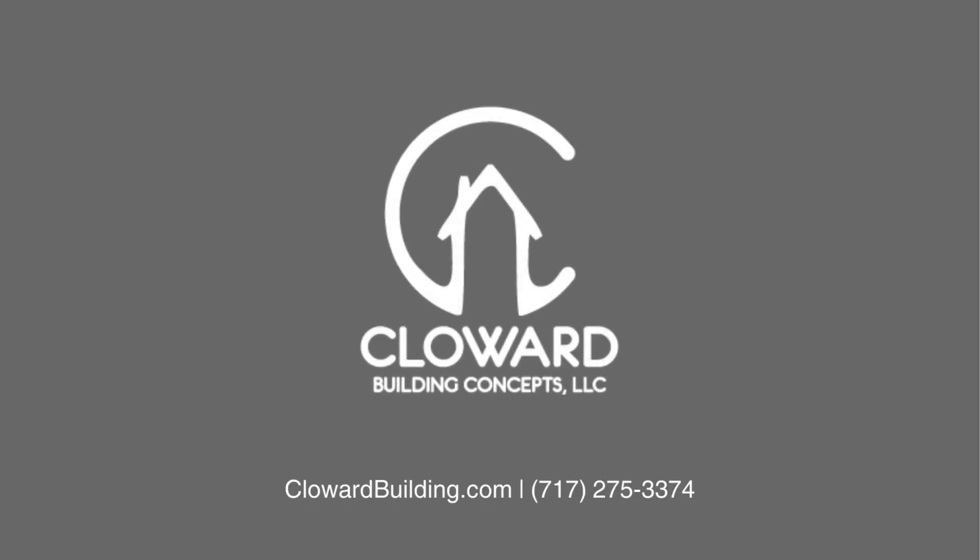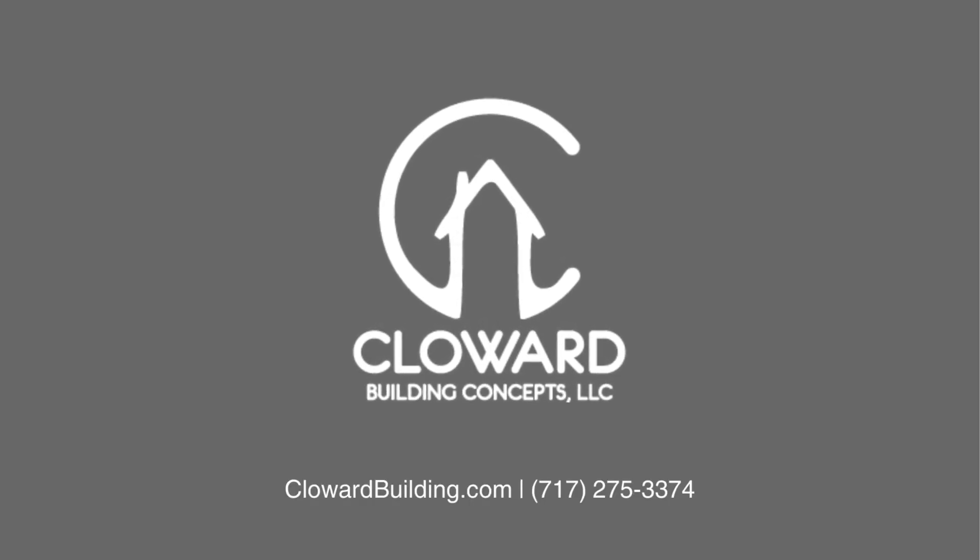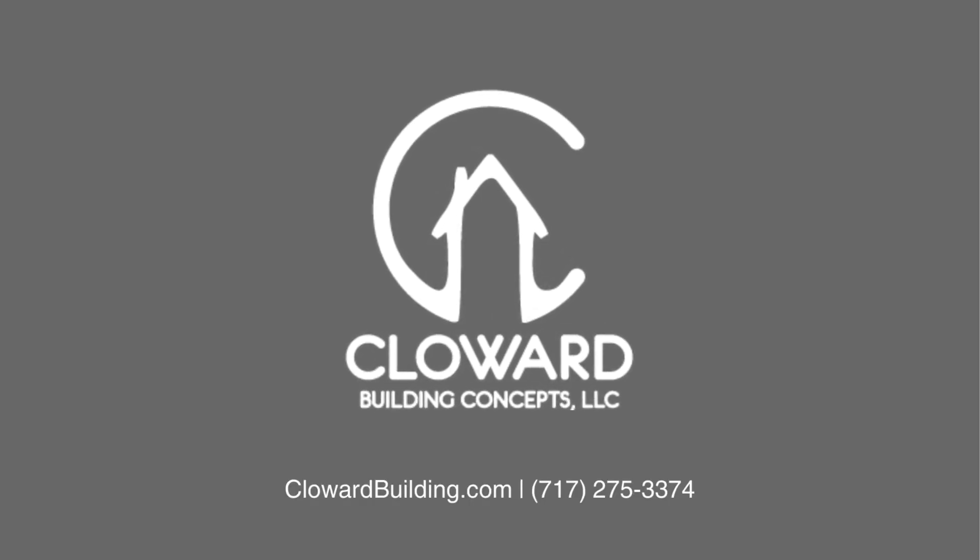So if somebody's sitting here in the audience thinking about a renovation or a remodel, what's the best place to reach you? Clowardbuilding.com or phone number 717-275-3374. On our website, just go to the top right-hand corner and click 'Request an Appointment.' You send your name, phone number, email, and you can even upload photos. I love that. And any free consultation or anything they should ask about if they call?